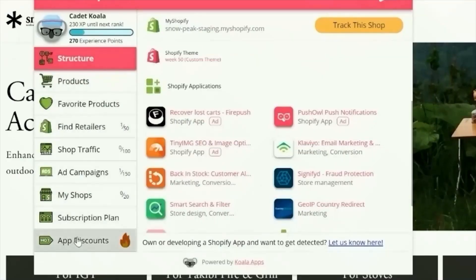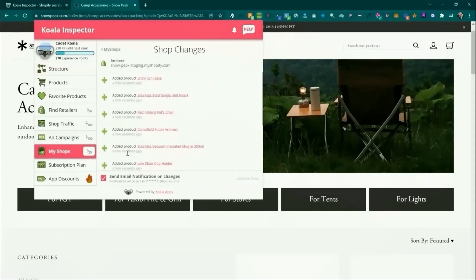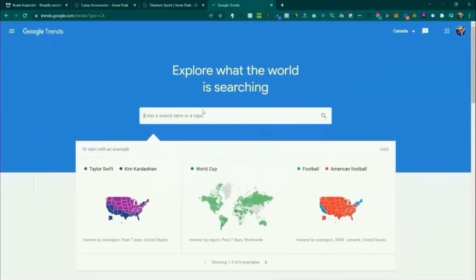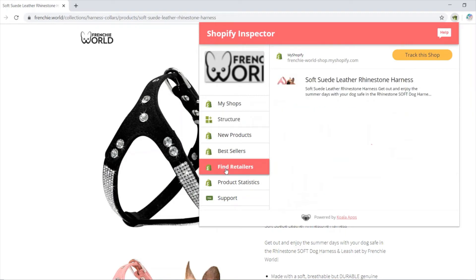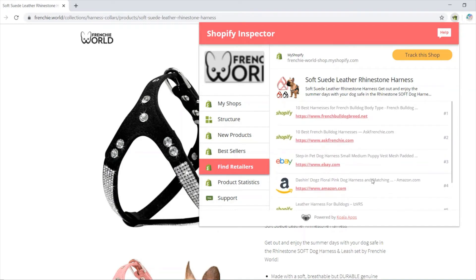It gives you detailed insights into the operations of top-performing stores, from their product catalogs to their marketing efforts. By analyzing this data, you can identify trends and refine your approach to grow your very own Shopify store. Whether you're new to e-commerce or looking to scale, this tool offers a clear advantage by taking the guesswork out of the equation. What really sets Koala Inspector apart is its ability to turn complex data into actionable insights, making it accessible even for beginners, so you can confidently make decisions backed by data rather than relying on trial and error.